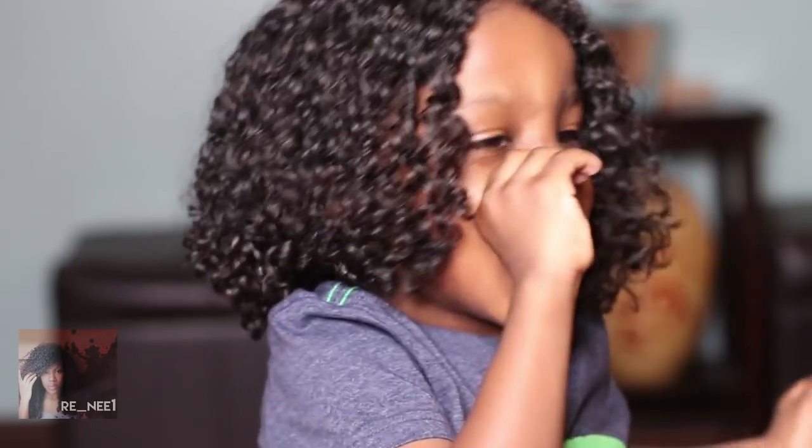Hey guys, I'm Jonathan. I hope you like my hair. If you like this video, share it with your friends and subscribe to the channel.